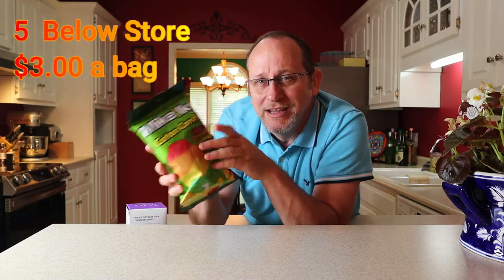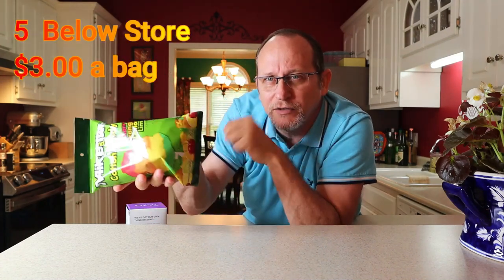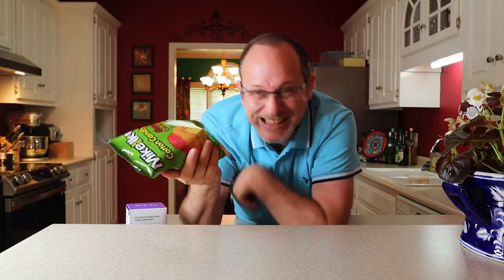I found this Mike and Ike cotton candy at my 5 Below store for $3 for this little bag. It's not very big. Look at my hand, look at this bag. I don't think I got my money's worth. But it's 5 Below, so everything's below $5. I would think this bag, just from the size of it, should cost me about $1.50. Just saying.